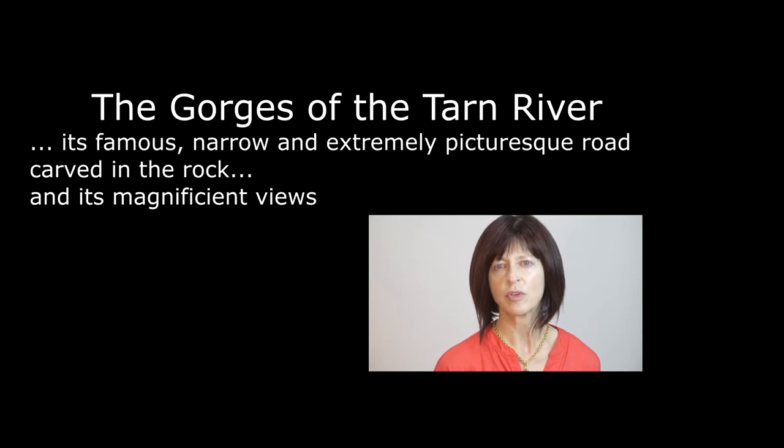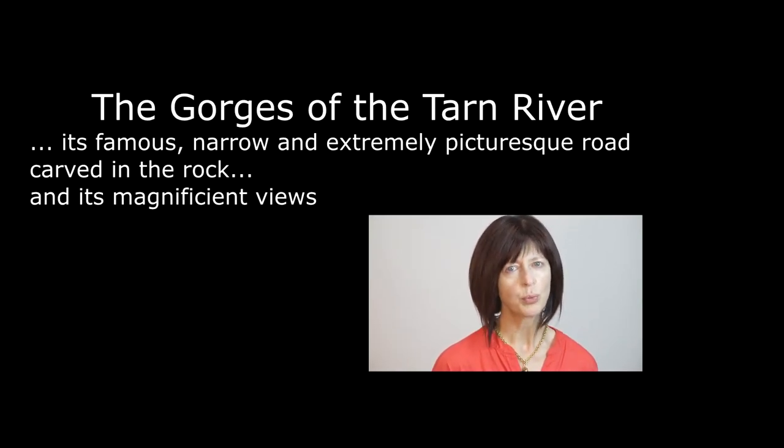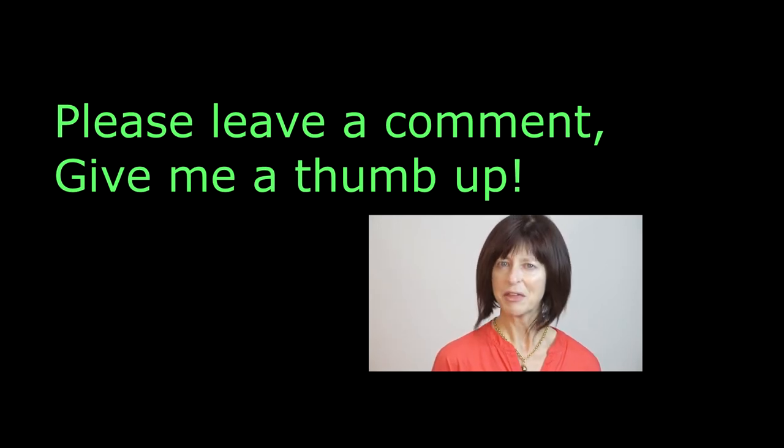Also, staying right here in the Occitan region, don't miss the next video that will take you to the gorges of the Tarn River — the famous narrow and extremely picturesque road carved in the rock and its magnificent views. Please leave a comment and give me a thumbs up to keep the videos coming. A big thank you!